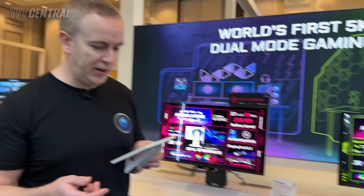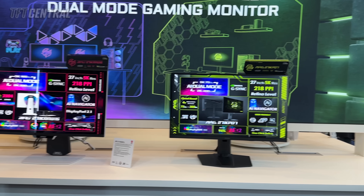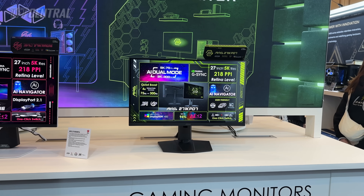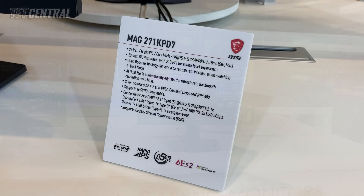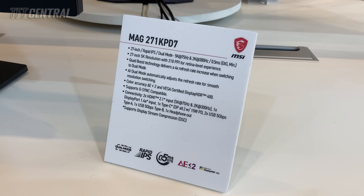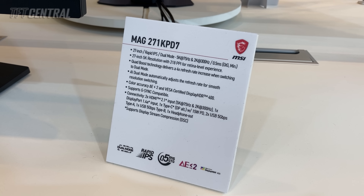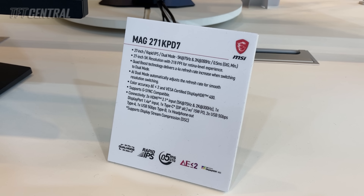For connectivity on the non-mini LED model, there are two HDMI 2.1 inputs, one DisplayPort 1.4, one USB Type-C with DP alt mode and 15 watts power delivery — that's a lower spec as it's part of the MAG series. There are also two USB-A data ports and a headphone connection.